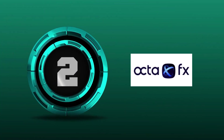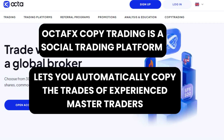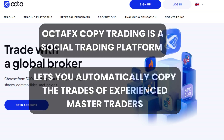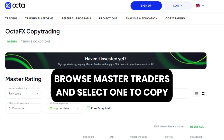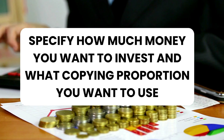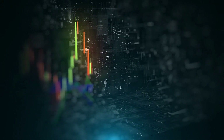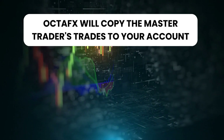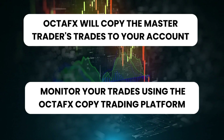OctaFX Copy Trading is a social trading platform that lets you automatically copy the trades of experienced master traders. Create a copy trading account and deposit $100. Browse Master Traders and select one to copy. Specify how much money you want to invest and what copying proportion you want to use. OctaFX will copy the master trader's trades to your account. Monitor your trades using the OctaFX Copy Trading Platform.